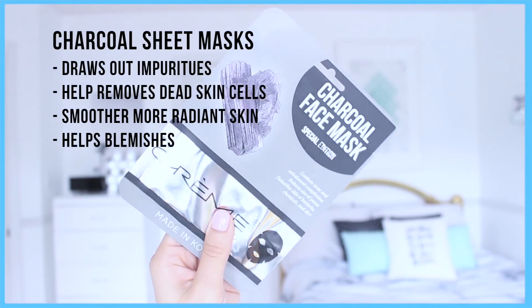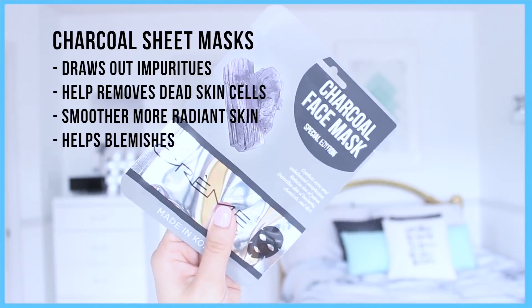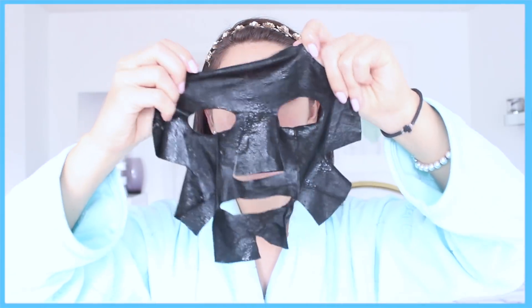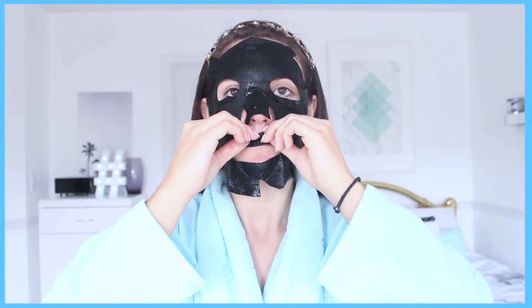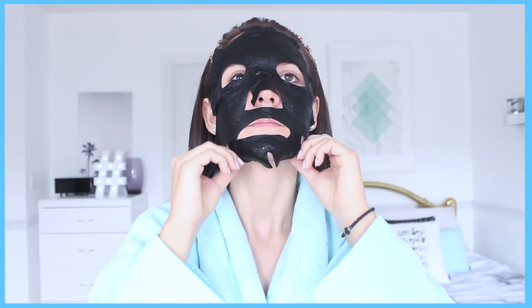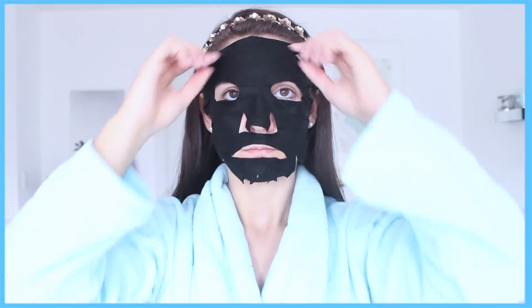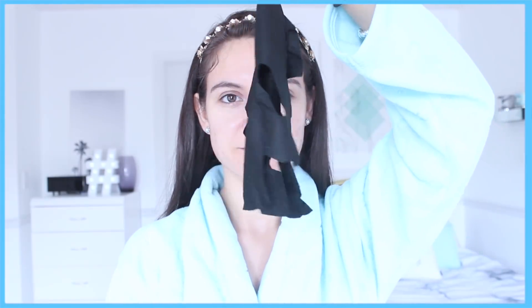To finish it off, the last step I love using sheet masks once a week, in particular a charcoal sheet mask. It's going to draw out impurities, help remove dead skin cells, and give your skin a smoother and more radiant appearance. Charcoal sheet masks are really great for helping with blemishes, and I find they're a lot more gentle on the skin — they leave your skin feeling more hydrated and they don't dry out your skin. They're also really soothing and cooling, so when you do have acne or blemishes it's really great for that. I applied my sheet mask and let it sit for 20 minutes, then removed it. When you remove sheet masks you don't wash your face — you just rub the excess into your skin to make sure it soaks in so you get all the benefits. If you have very sensitive skin or break out, charcoal is the way to go.